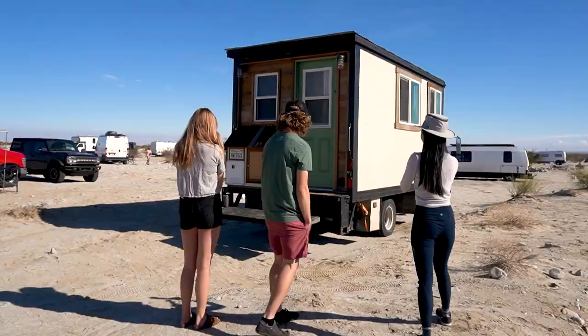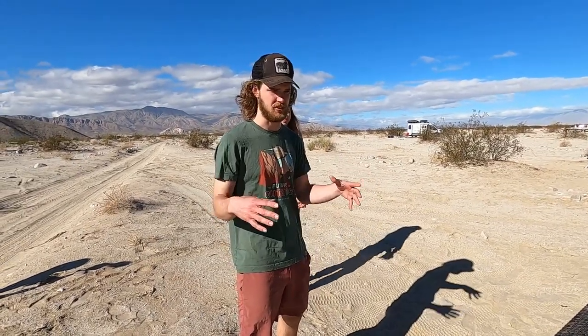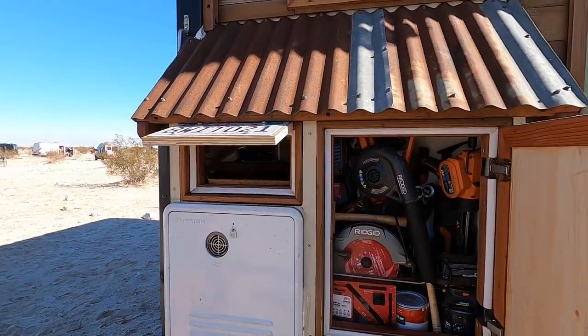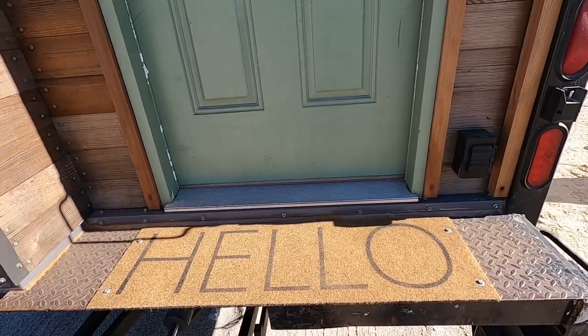This is our home — 'Truck Healthy' is what we named her. We have four propane tanks, barbecue style, so 60 pounds total. Here is our water heater and a little tool shed. We'll show you guys the inside.